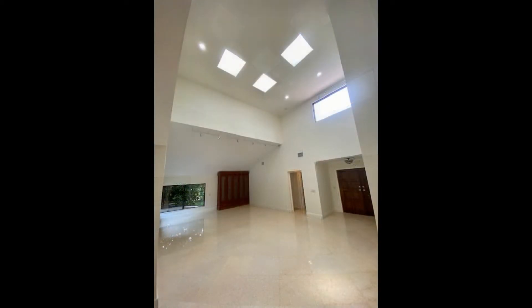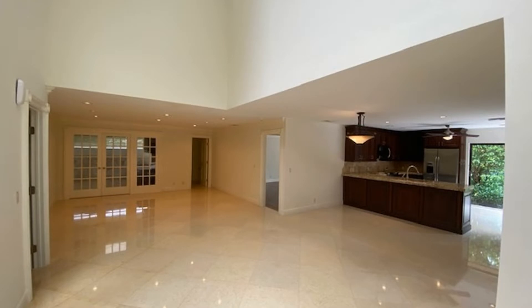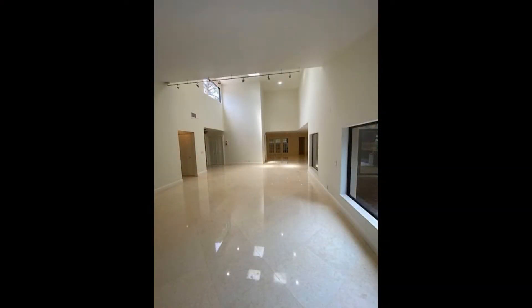This stunning home features 2,416 square feet of living space, an open floor plan with marble and wood floors, skylights, vaulted ceilings, and a beautiful living room.